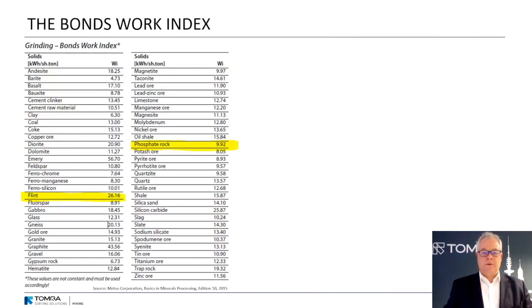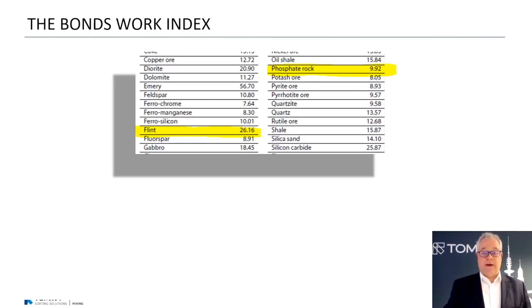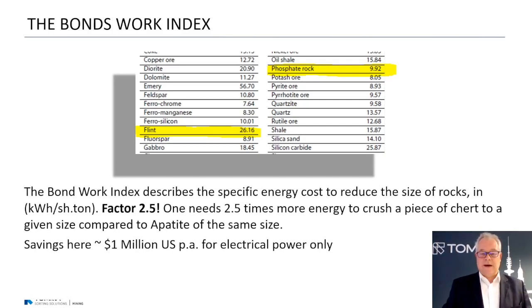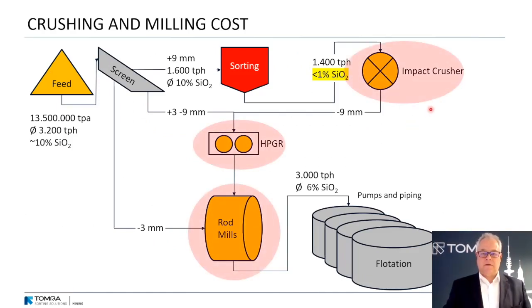I think everyone knows the Bond Index — it's about the energy needed to crush a certain amount of material to a certain size. The Bond Index of flintstone versus phosphate rock shows a ratio of about 2.5 or even higher. That means you need two and a half times more energy to crush a piece of chert to a given size compared to crushing a piece of apatite. The savings here — only for electrical power — are 1 million US dollars per year. The Bond Index plays a role mainly in the impact crusher.